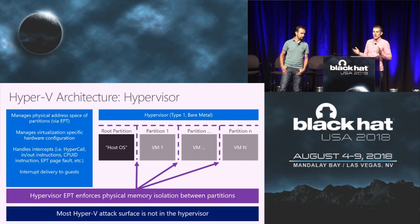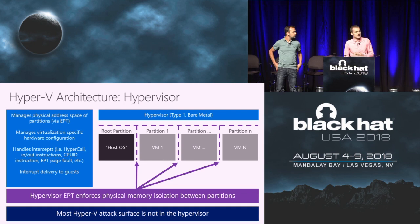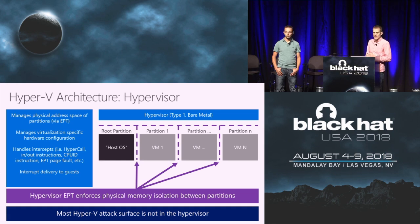Some of you might be familiar with other virtualization stacks like KVM, where the hypervisor lives inside the kernel of the host operating system. That is not how Hyper-V is designed. In Hyper-V, the hypervisor is a standalone binary in its own physical and virtual address space. The hypervisor handles configuring extended page tables, hardware-specific configuration, hypercalls, and privileged instruction traps — but most of the interesting attack surface isn't in the hypervisor, so I wouldn't recommend spending a lot of time there.